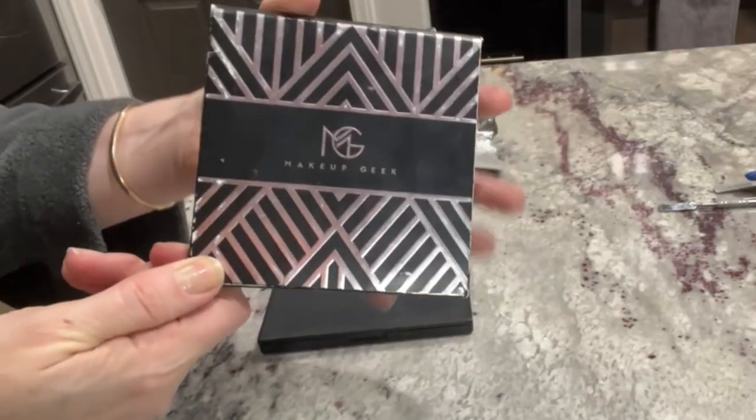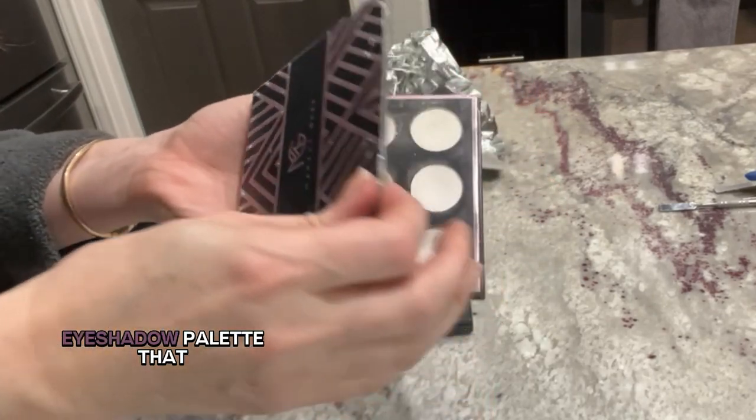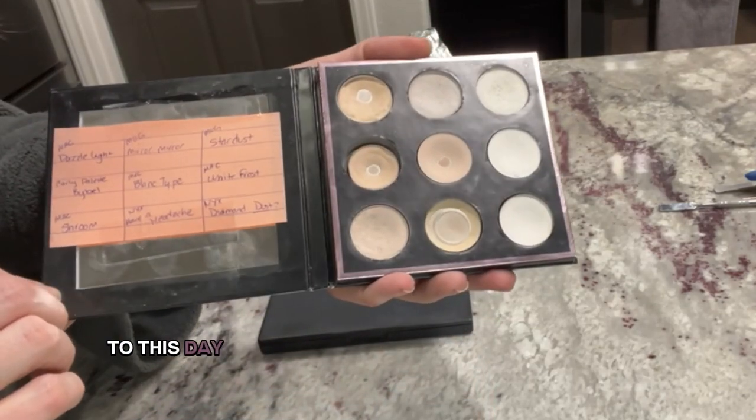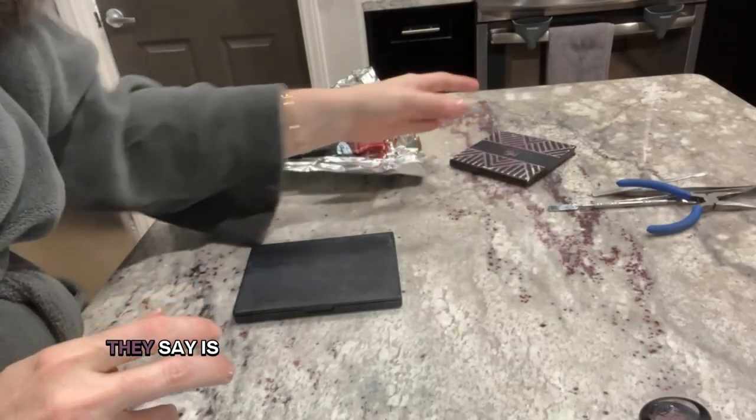I first learned about customizable eyeshadow palettes through the Makeup Geek brand because they were purportedly offering some dupes to some MAC eyeshadow colors I wanted. While on the Makeup Geek website, I learned that they offered a nine-slot customizable eyeshadow palette that I still own to this day. I was pleased as punch to customize my own palette, and the rest, as they say, is history.